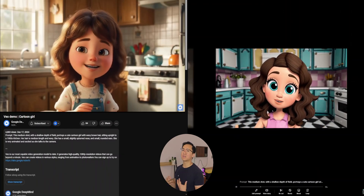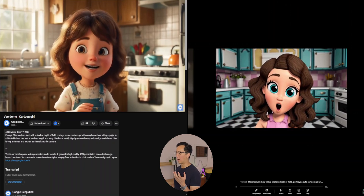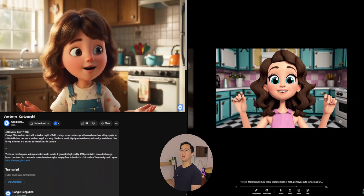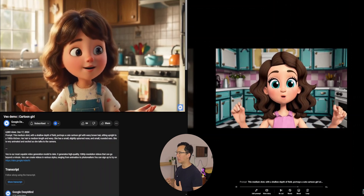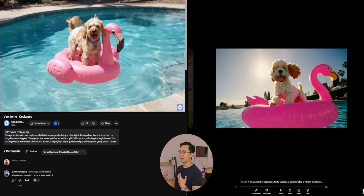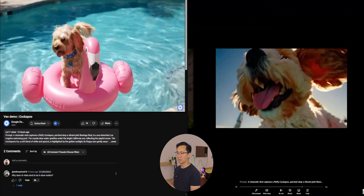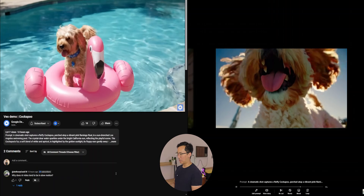Cartoons and animation is very subjective depending on what style you like. Google VO2's version has a more Disney-Pixar style of animation, while Sora's feels a little more tailored towards younger kids. Both have done a very good job of generating an animated kid with a smiling girl. For the dog on a flamingo float in a swimming pool, the prompt is very over-descriptive with a lot of unnecessary words, but Sora has done a very good job of recreating the image that Google VO created.